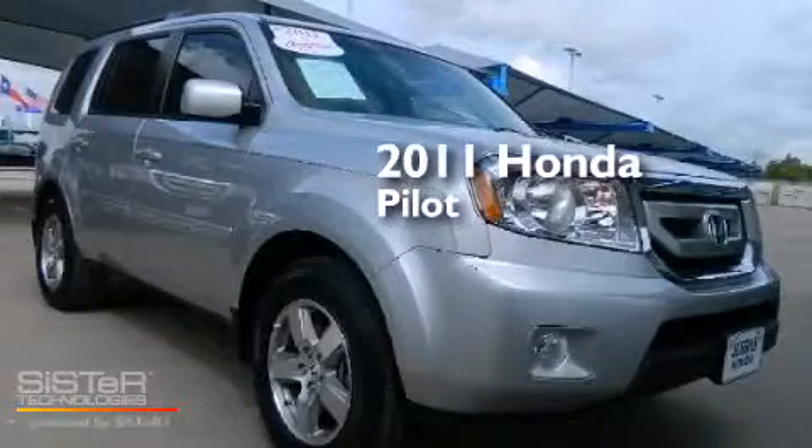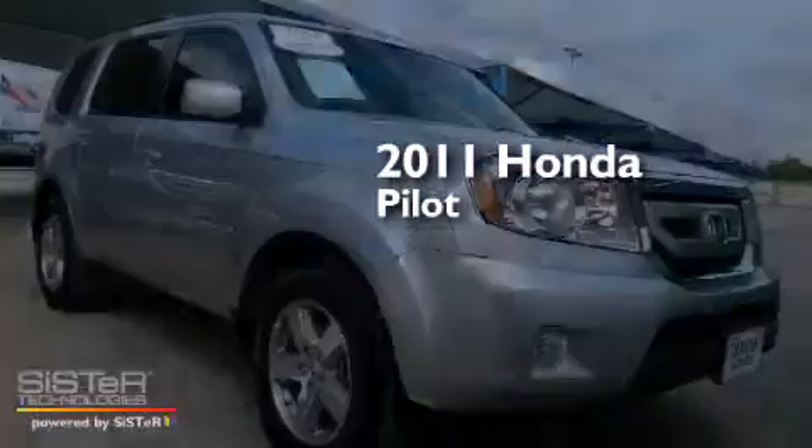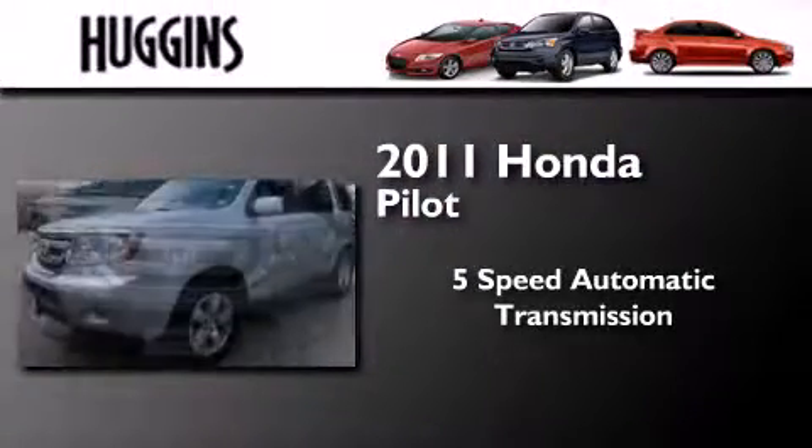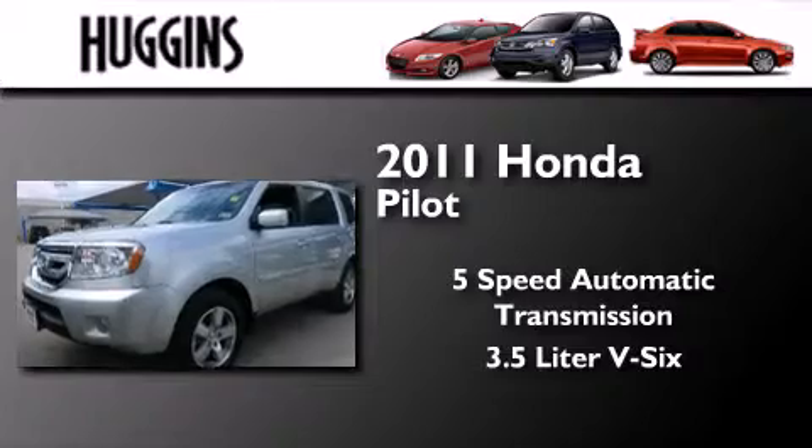This is a certified pre-owned 2011 Honda Pilot. This crossover has a 5-speed automatic transmission and a 3.5-liter V6.